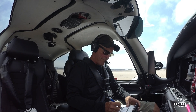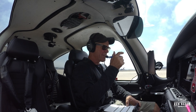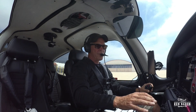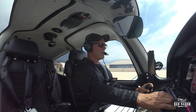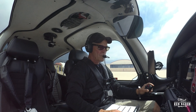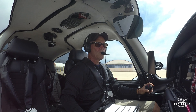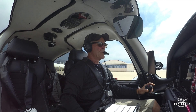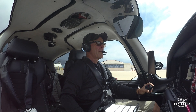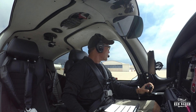Taxi via Charlie. Santa Barbara ground, Sierra 768 Foxtrot Sierra at the fuel pumps, ready to taxi to 1-5 right. Sierra 768 Foxtrot Sierra, Santa Barbara ground, runway 1-5 left, taxi via Charlie. Did you say 1-5 left or 1-5 right? Correction, runway 1-5 right, taxi via Charlie. 1-5 right, taxi via Charlie, thank you.